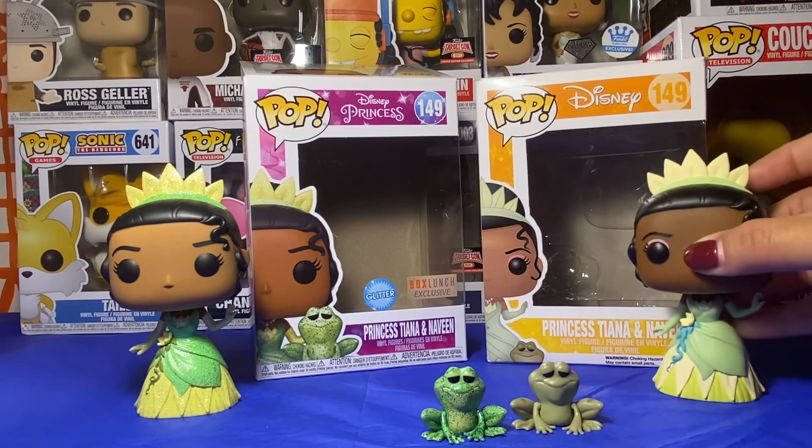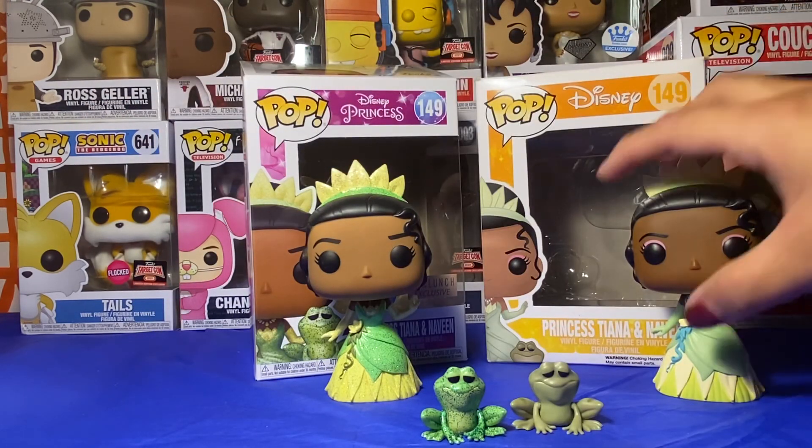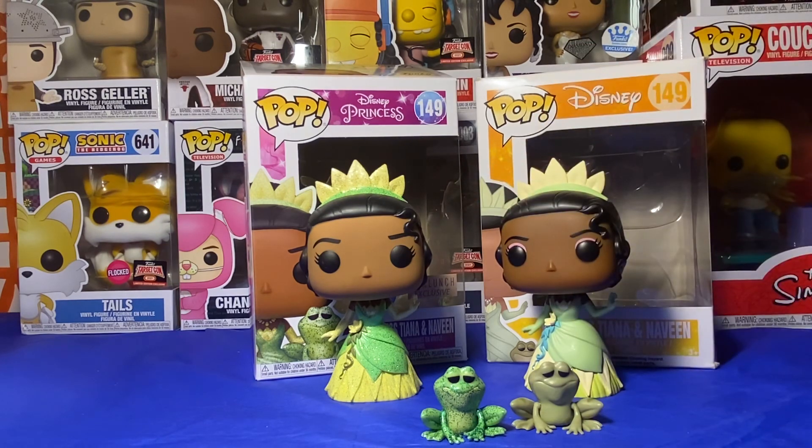But these are the pops out of their box. Hope you liked the comparison. Sorry for the long video. Thanks for watching.